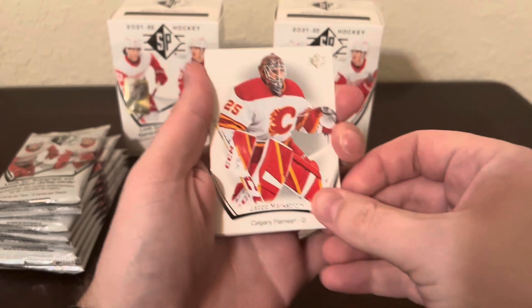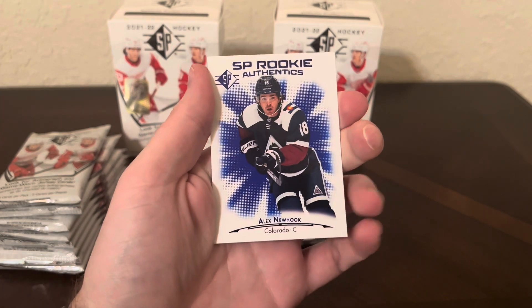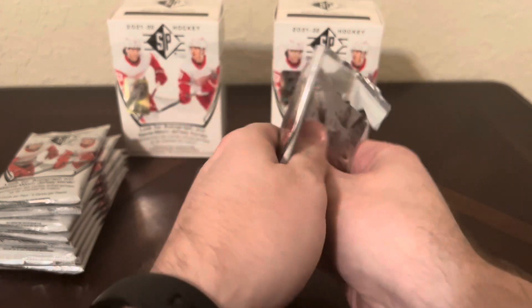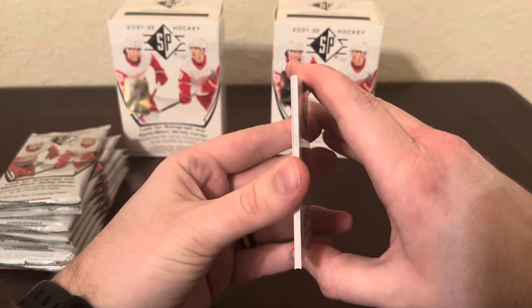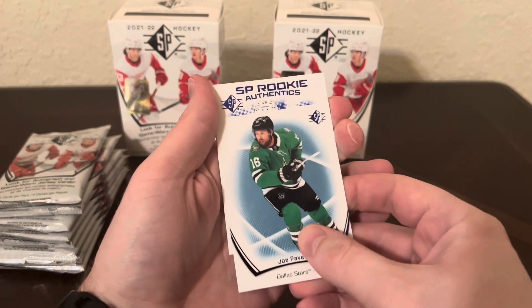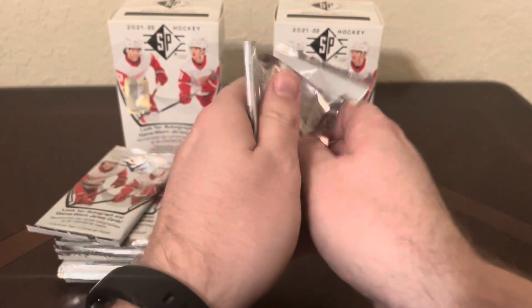We've got Jacob Markstrom, Cam Atkinson, Auston Matthews, a blue of John Carlson, and Alex Newhook - I know he's injured for a little while this year, that's unfortunate. Final pack of Blaster number one - let's see if we can get one more numbered card or maybe a jersey. We've got Nugent-Hopkins, Jordan Binnington, Troy Terry, a blue of Joe Pavelski, and Jonathan Dahlén. He has a lot of cards in this year's product but he's already back over in Europe.